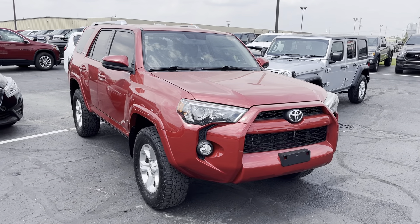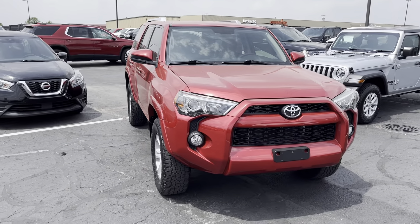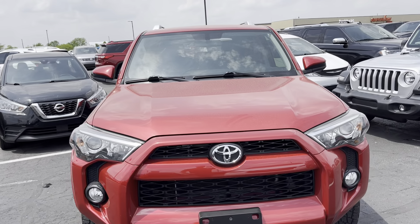Hey, this is Carter out here at Terry Hendricks Chrysler in Archibald, Ohio. Just wanted to get you a quick walk-around video on this 4Runner. I'm going to be your eyes on this one for you.